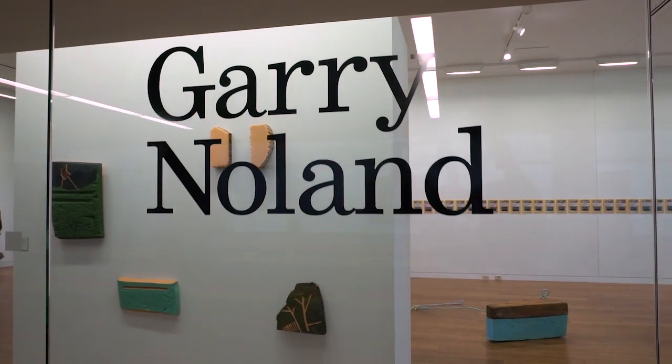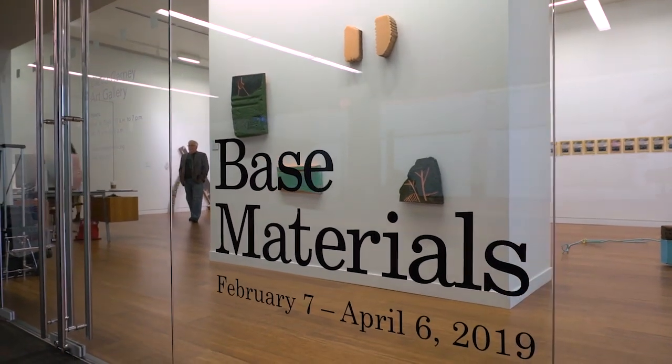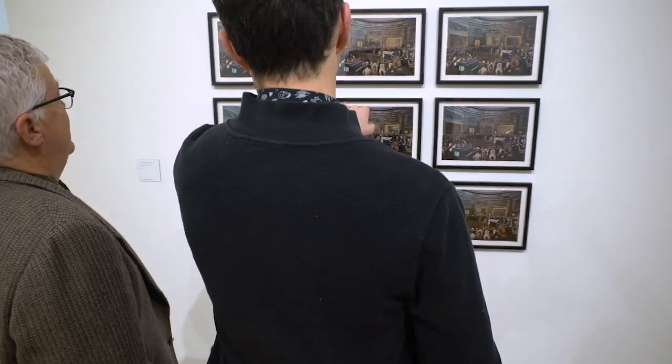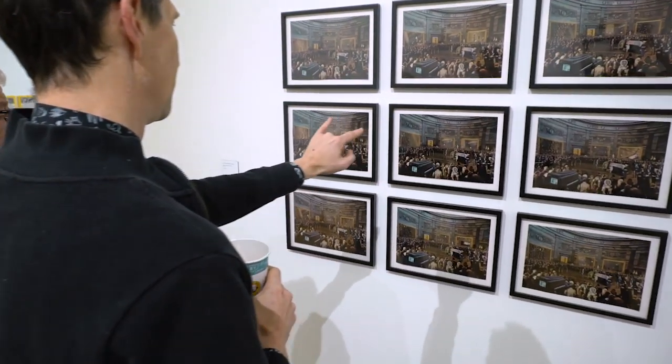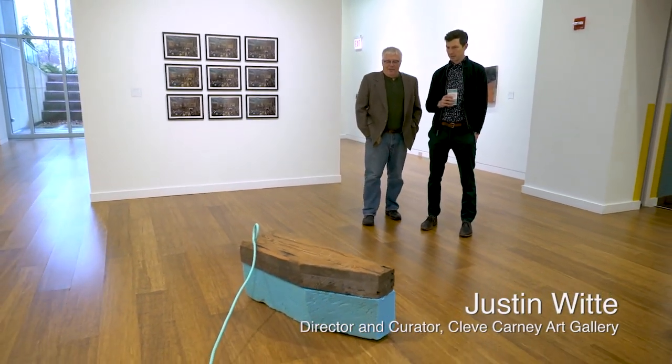Hi, I'm Gary Noland. I'm here with my exhibition-based materials at Cleve Carney Gallery. I first met curator Justin Witte at Tiger Strikes Asteroid in Chicago in 2017, and subsequently he visited my studio in Los Angeles, and we decided to do an exhibition together.